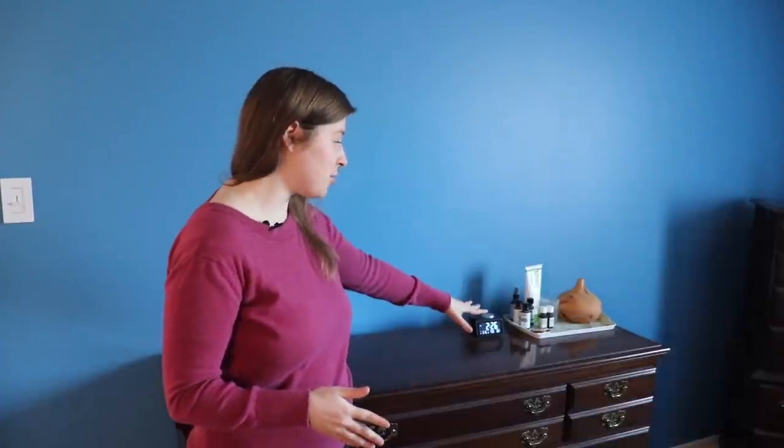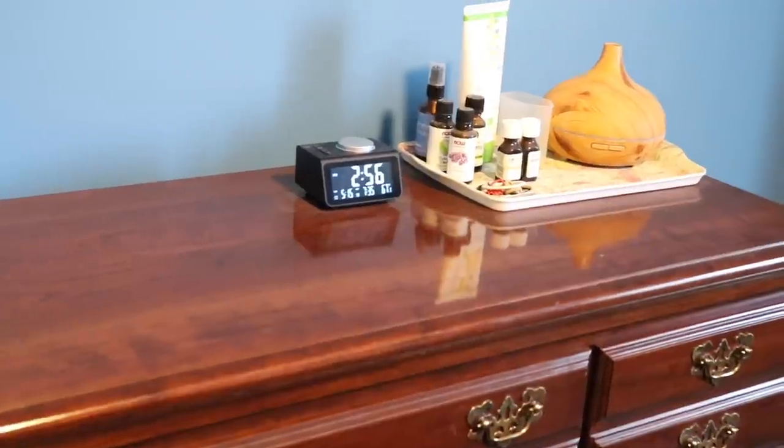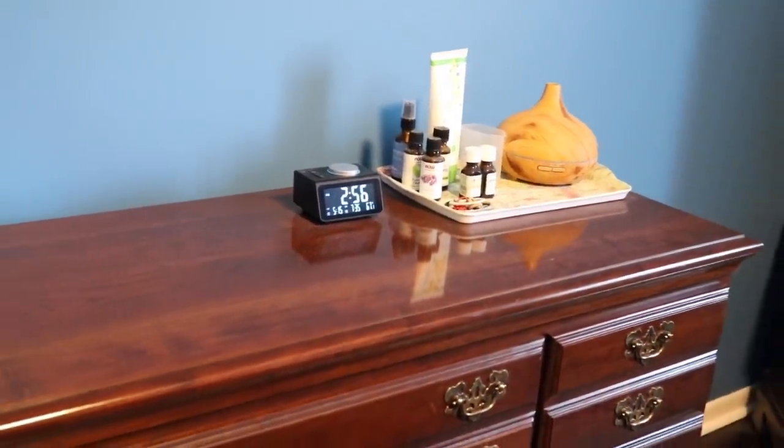Now we're ready for the last space: the bedroom. This is my dresser, and there are two different strategies I use here to help me stay organized. The first is that I have a clutter trap set up on top of the dresser — just this little tray where I store the items I choose to keep out, such as our essential oil diffuser, some different essential oils, some lotion, some hair ties, the basic stuff. By keeping it in that tray, those items are all contained together, and then you can see the rest of the dresser, besides the alarm clock, is nice and clear — a much more calming environment overall.